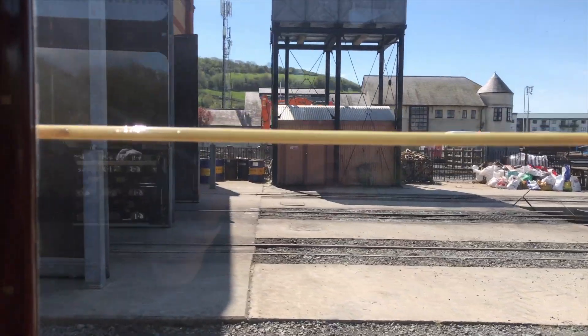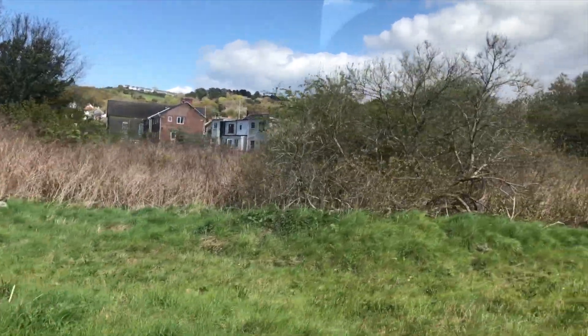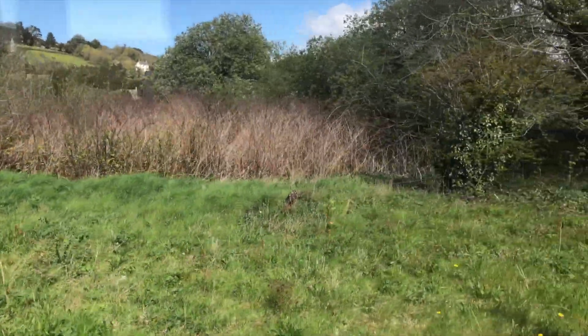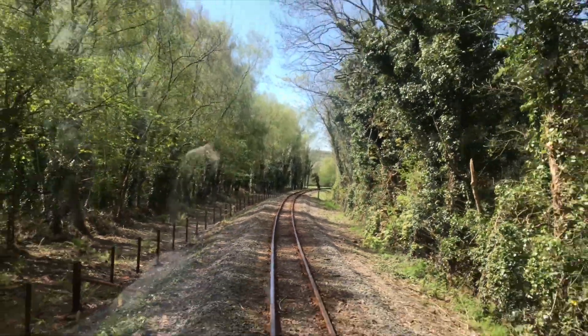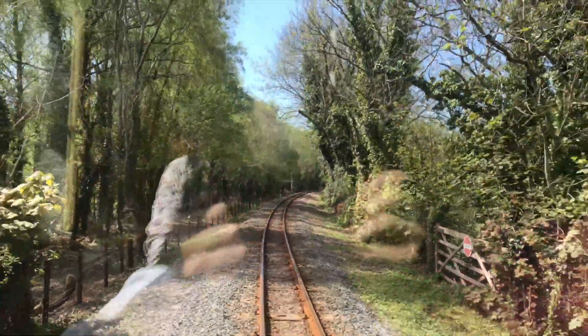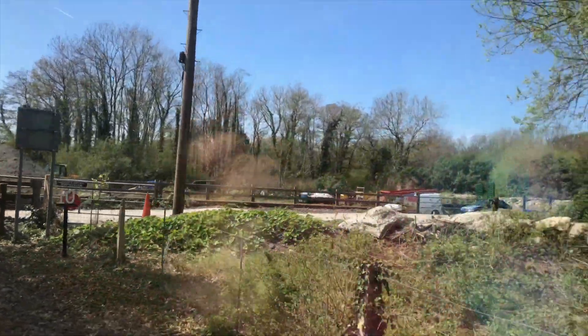This journey goes from Aberystwyth to Devil's Bridge and it's over two hours, but thank god this video wasn't two hours — it's probably about 11 minutes. As you can see we're going through Llanbadarn, I think, yes — where there's a level crossing, and as you can see there are people there. Here's a lovely bit of footage I took from the back of the carriage from the observation window, and another level crossing there.